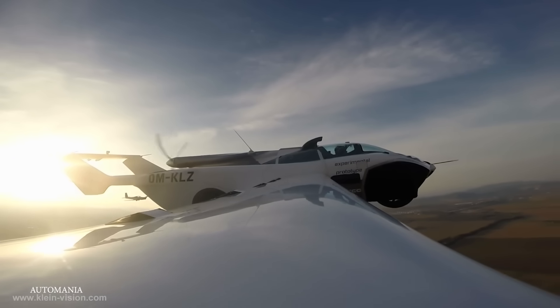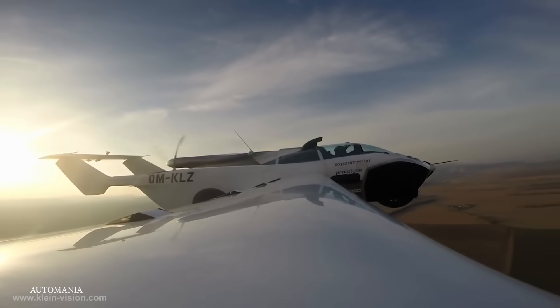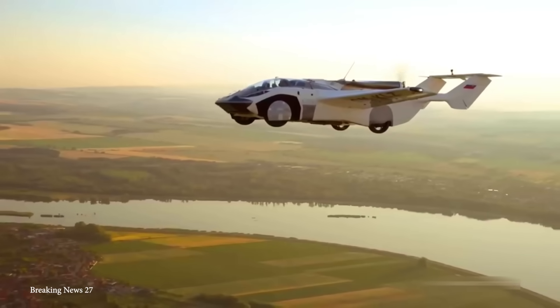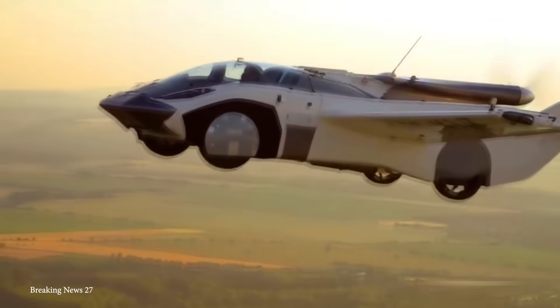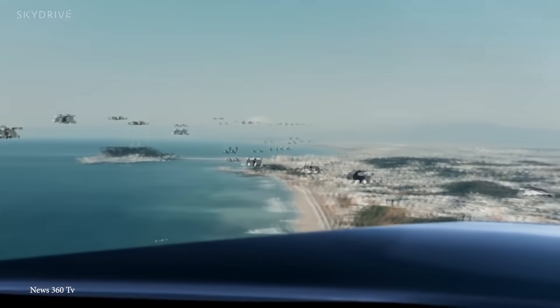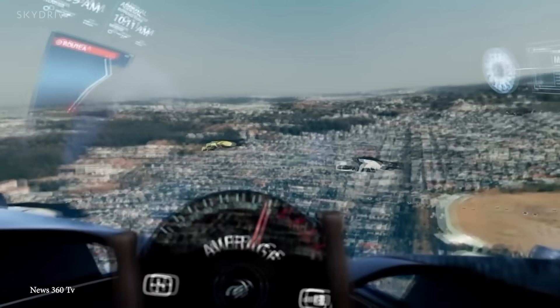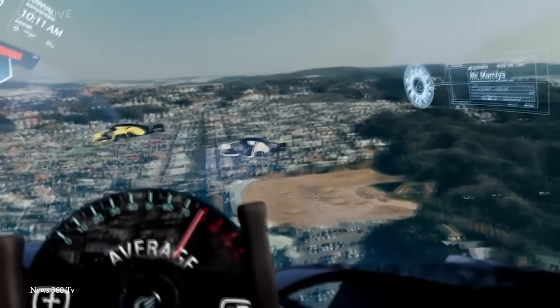Probably not anytime soon, but make no mistake — it's coming. What good is a flying car if you cannot wield it? Roads in the sky will mean all sorts of rules and regulations, aerial traffic laws, and flying stop signs. And if cars start flying, does that mean pedestrians will start wearing jetpacks? Time will tell.